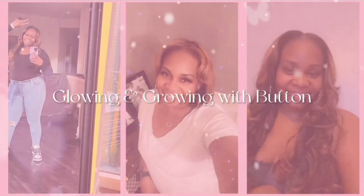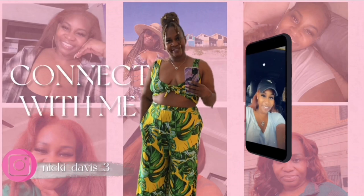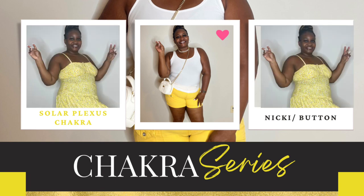My skin is glowing, my energy is flowing, confidence growing, glow up is loading — when I look in the mirror I see everything. Hey guys, it's your girl Nikki, also known as Cutest Button, and welcome back to my channel.